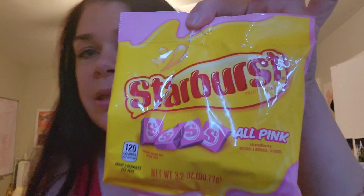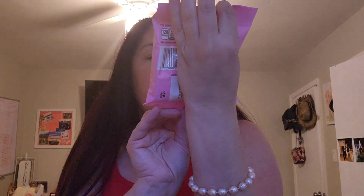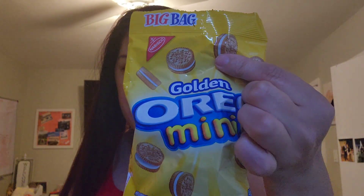Ben got this all-pink Starburst — how cool is that? This is 3.2 ounces and they are all strawberry. We already opened them and already got into them. He also picked this little yellow pack of Oreos for me.